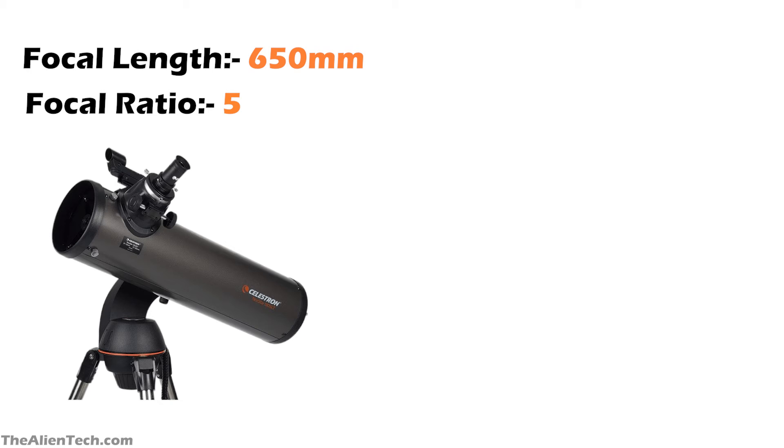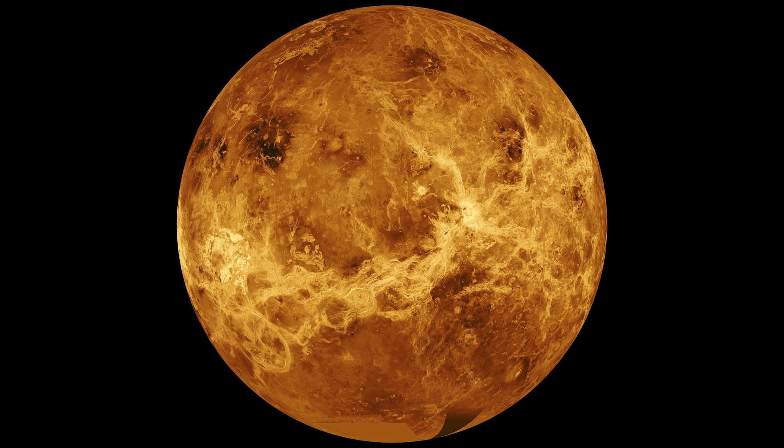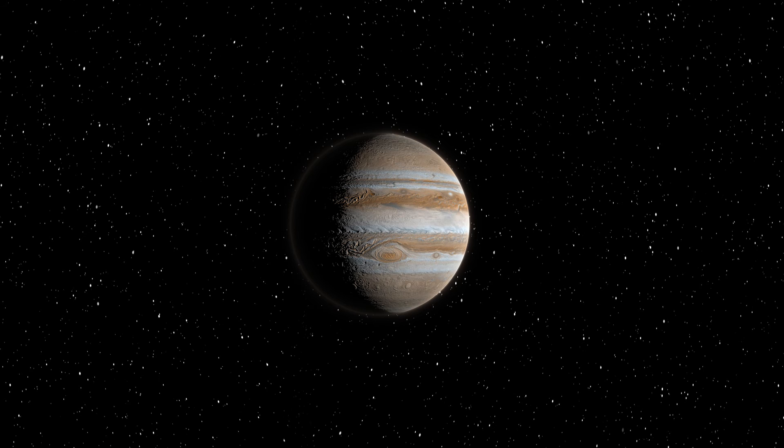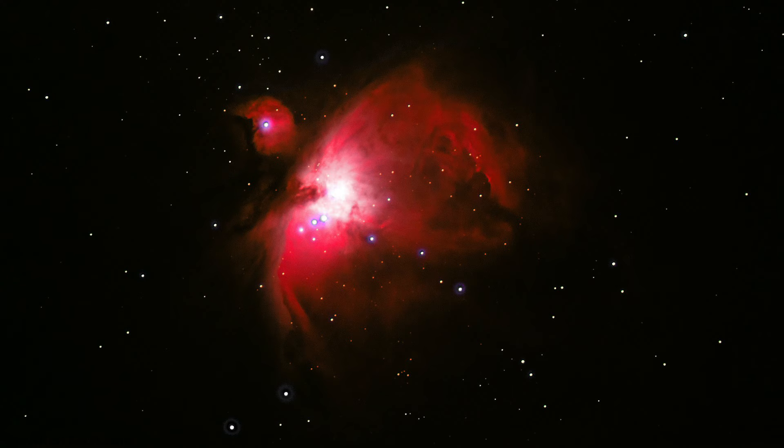The 130SLT is a reflector-type telescope with a shorter focal length and a faster focal ratio. A fast focal ratio is good for deep space observations, so the 130SLT will give you a wide field of view. You can see the lunar surface, Venus and its phases, the polar caps on Mars, Jupiter and its four moons, and Saturn with its rings visible. Some bright deep space objects can also be seen with this telescope. Usually a 5-inch telescope is kind of an entry-level telescope for deep space observation.